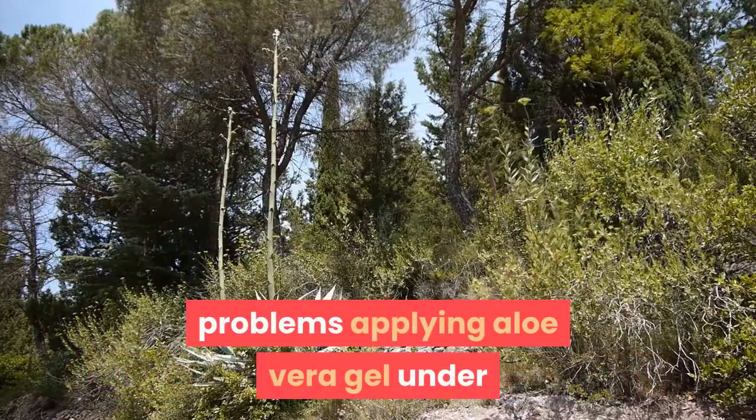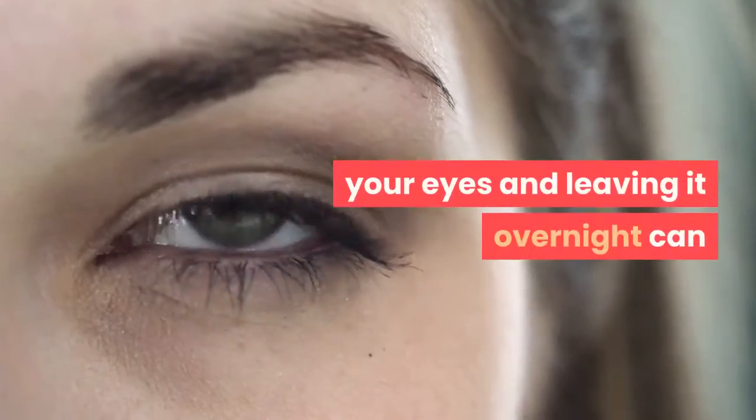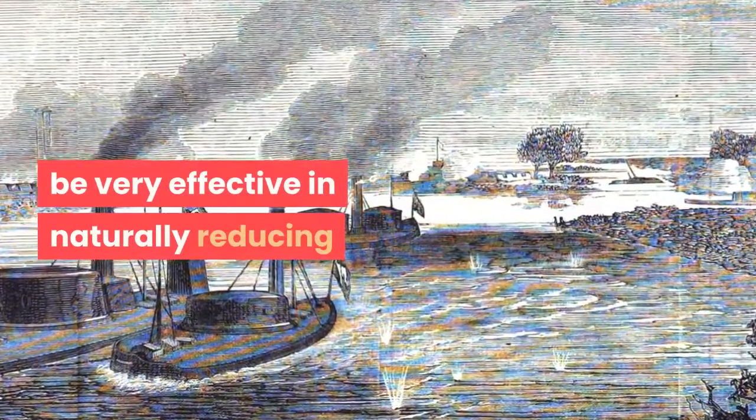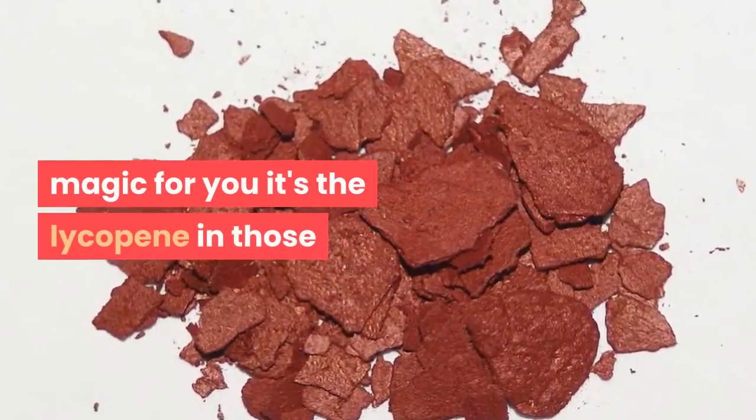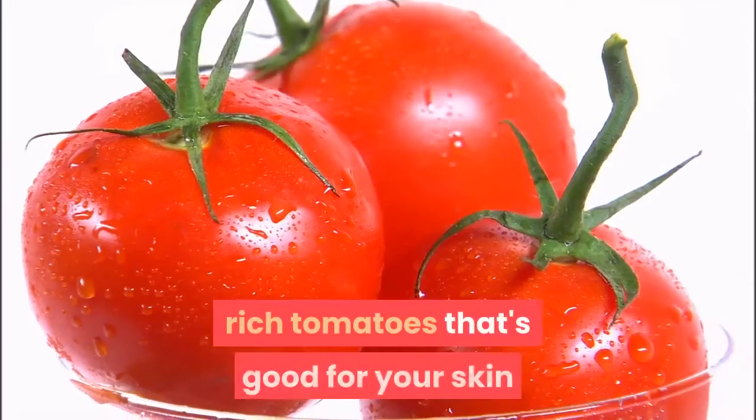Aloe vera gel works magic for all skin problems. Applying aloe vera gel under your eyes and leaving it overnight can be very effective in naturally reducing those dark circles. Tomatoes can also do magic for you — it's the lycopene in those rich tomatoes that's good for your skin.